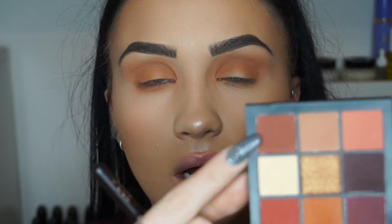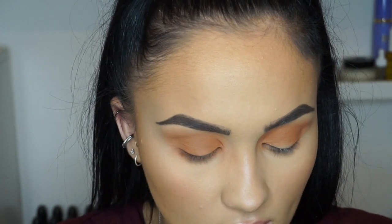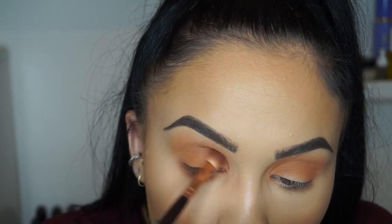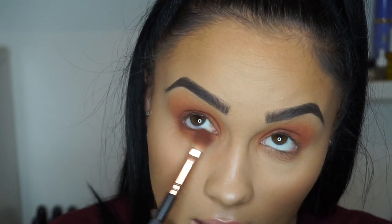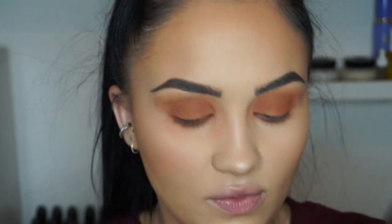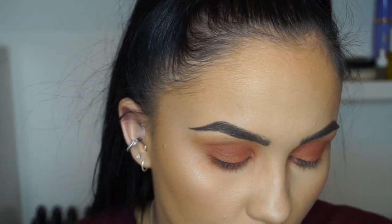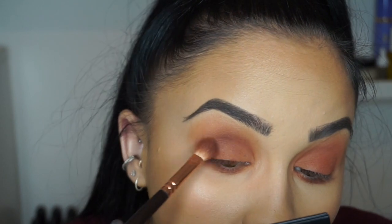I'm then going to go in with this slightly darker colour — a nice dark warm brown — on a slightly smaller blending brush, just putting that into the lower part of my crease. These shadows seem to be blending really, really nicely — and taking that shade under the eye as well. I'm then going to go in with this really dark brown colour in the palette; it's verging on almost black but it's definitely more of a dark chocolate brown. I'm just taking this through the crease to add a little bit more depth to the eyes, keeping this look quite rounded.